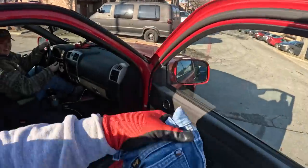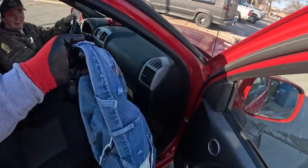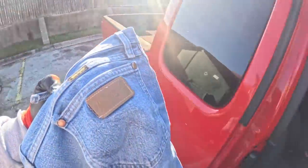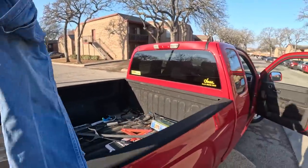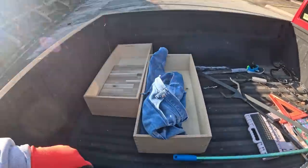I think this is the only thing in there that I'll take. Yeah, but these are the jeans I buy, so... I'll take those. Might be able to fix them up.